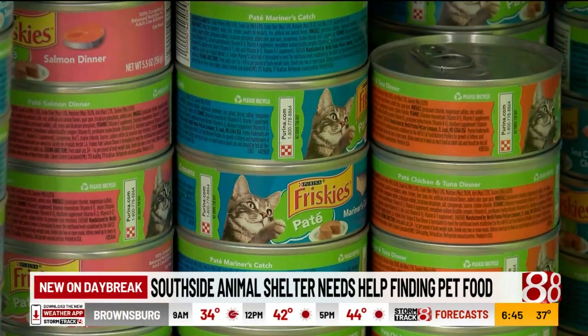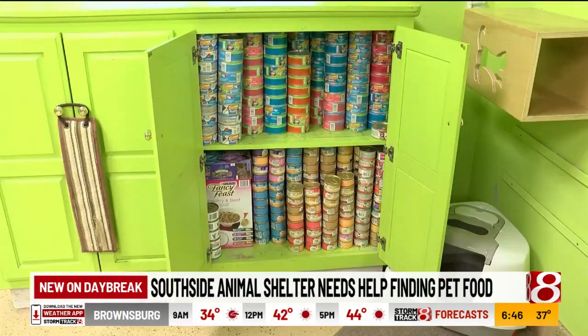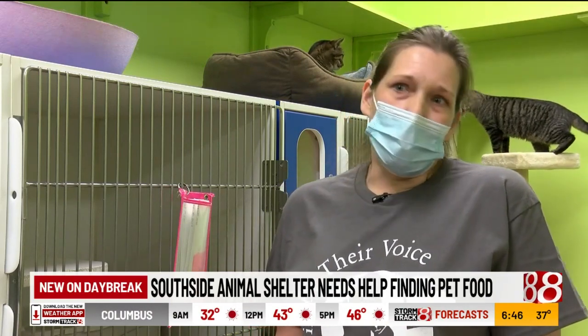The Southside Animal Shelter uses 150 to 200 cans of cat food per day. This stash will be gone by the end of the week. The issues that we're having is we are not able to buy the quantities that you need for 200 cats and kittens.